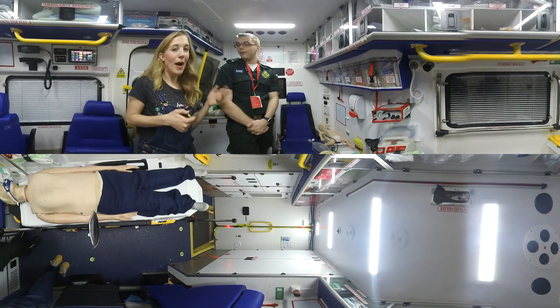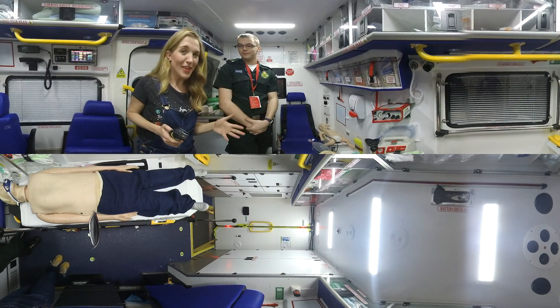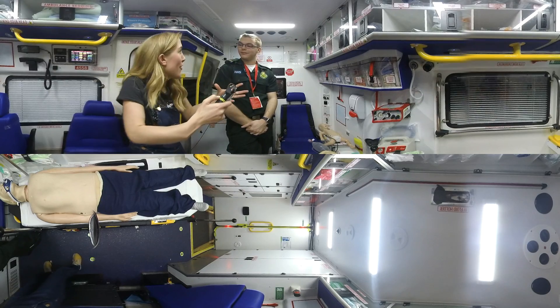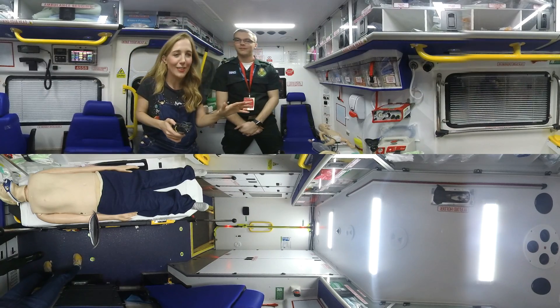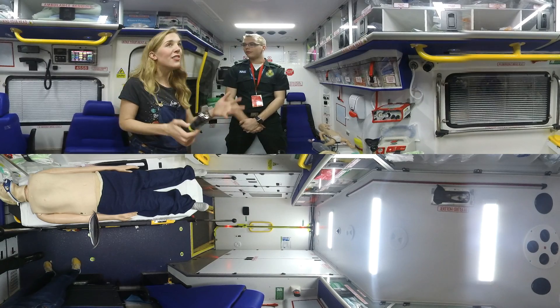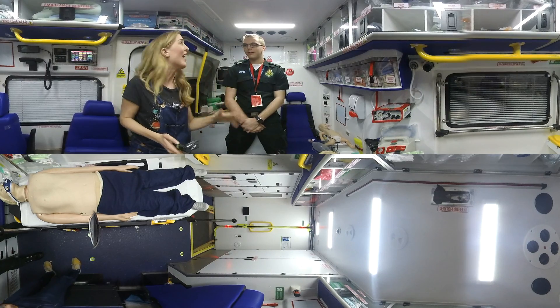Hi guys, so I'm here with Adam, who's a paramedic, and we're inside an ambulance at the Big Bang Fair. It's really bizarre — it's like we're in our own little world and we can hear the hustle and bustle outside. Adam, I thought you could give us a bit of a 360 tour of the inside of an ambulance. So what are we looking at?